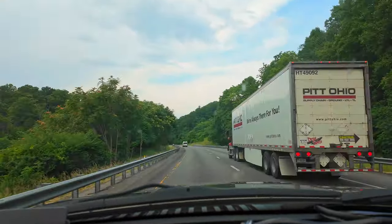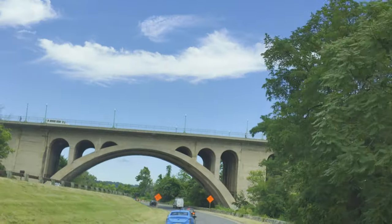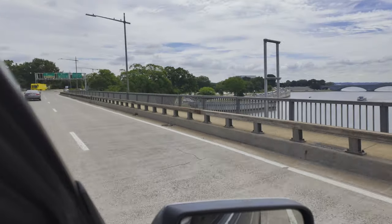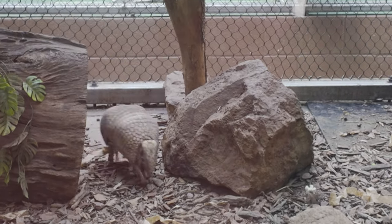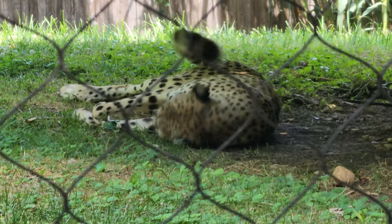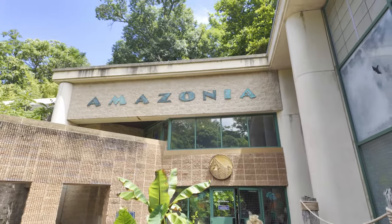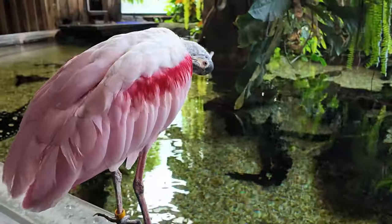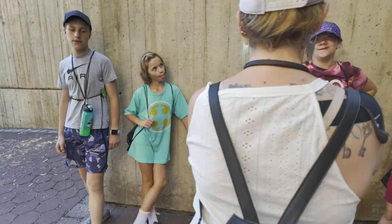We needed a budget-friendly vacation — here is our story of our trip to Washington DC and all it has to offer on a very tight budget. Day one, we went to the National Zoo, and it cost us nothing but the parking fee. We packed all of our food and brought it with us, had our hats, sunscreen, and water bottles, and made a fun day of it.